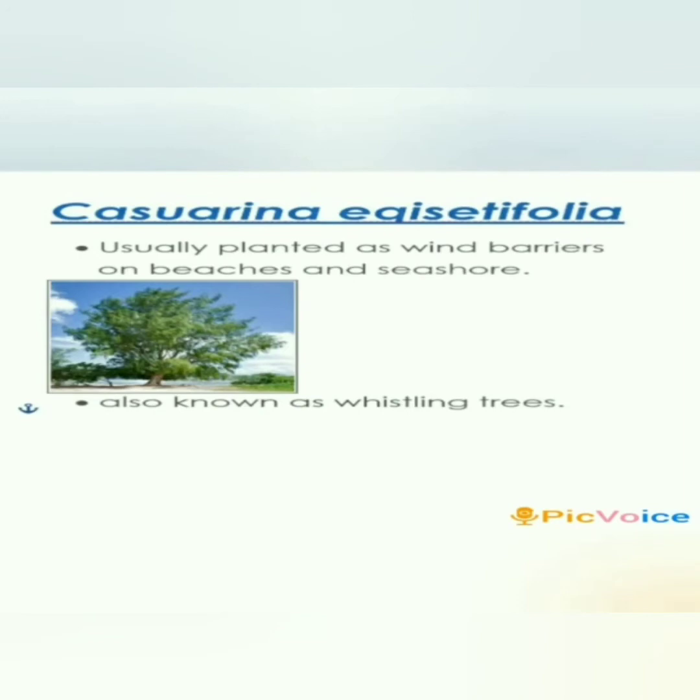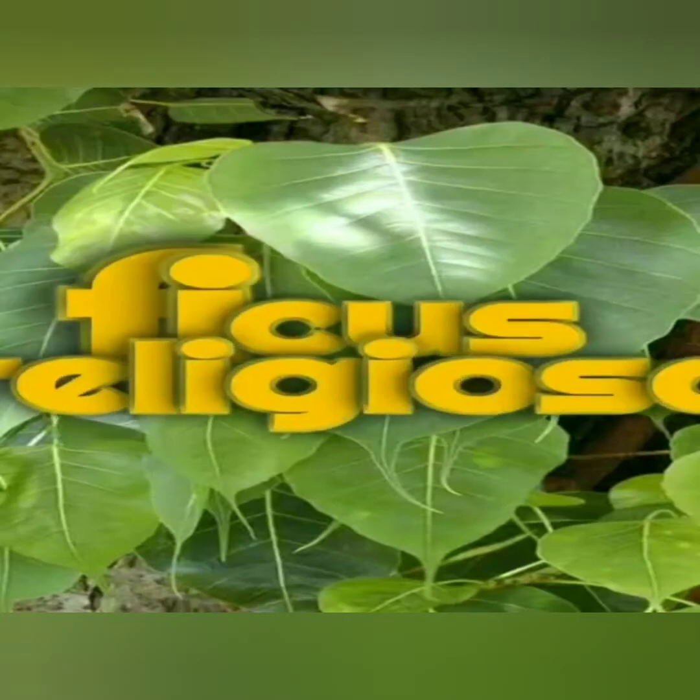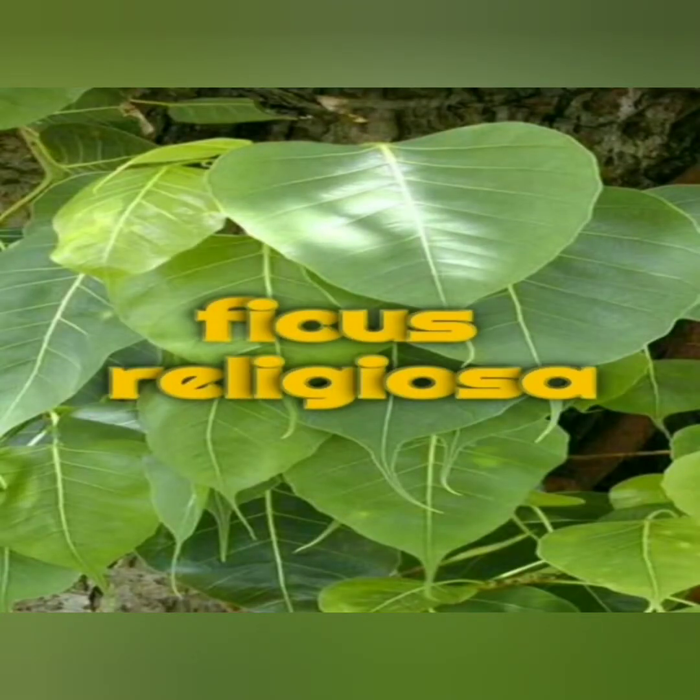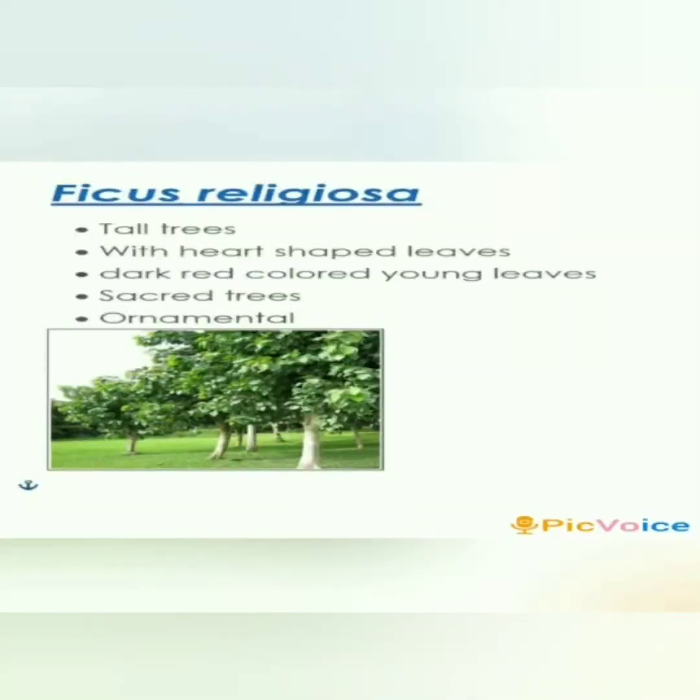Casuarina equisetifolia is 20 meters tall and is usually planted as a wind barrier on beaches and seashores. When the breeze passes through its twigs and branches, it produces a pleasant sound that makes it known as the whistling tree.